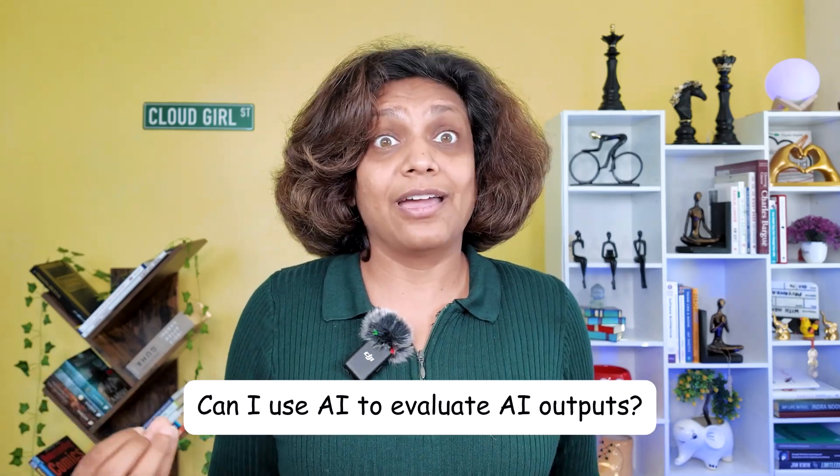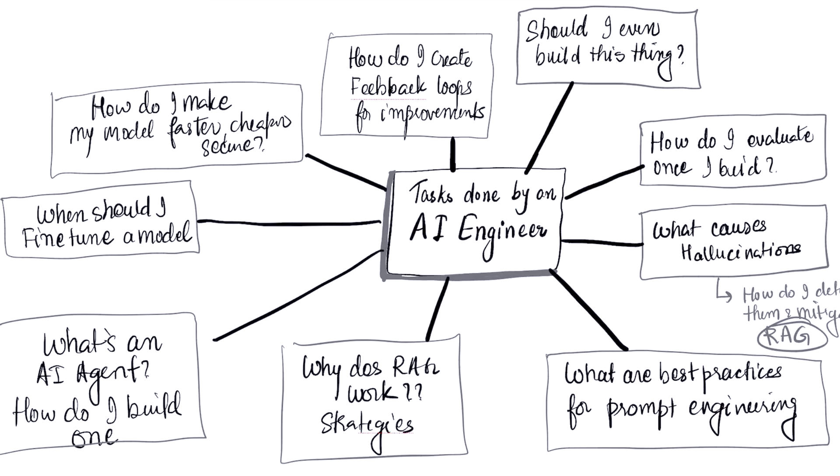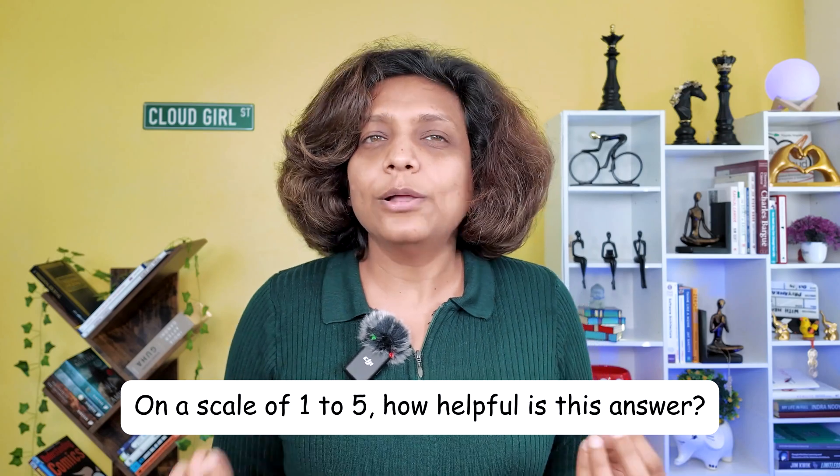This leads to a fascinating follow-up: can I use AI to evaluate AI outputs? The answer is a resounding yes. This is the cutting-edge technique called AI as a Judge. You can use a powerful model like GPT-4 to act as an impartial evaluator for another model's work. You provide it with the original request and the generated answer, along with a detailed scoring rubric — for instance, asking it: on a scale of one to five, how helpful is this answer? This allows you to automate evaluation in a scalable way.